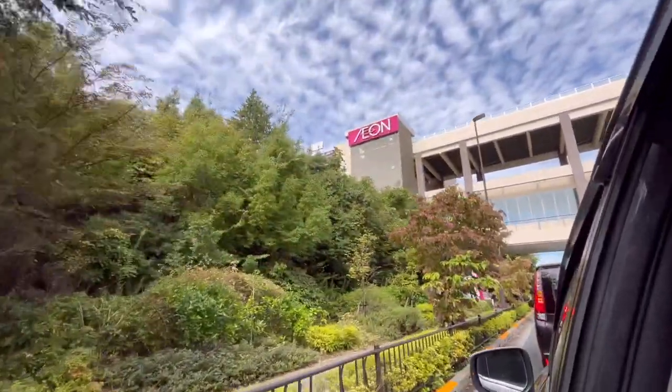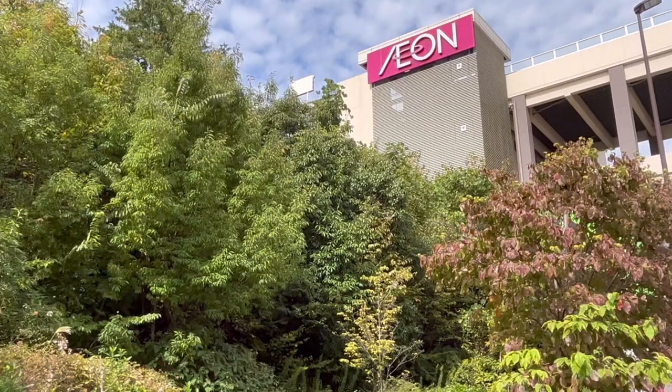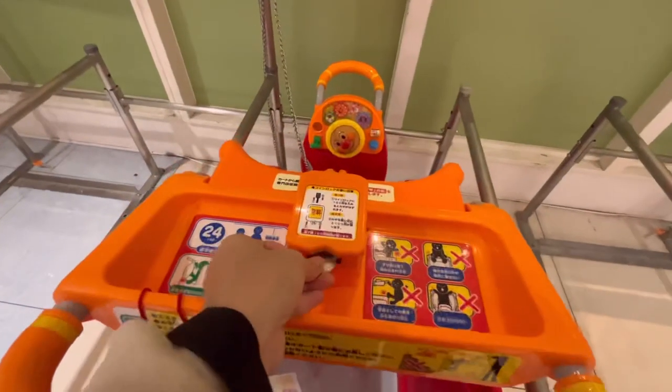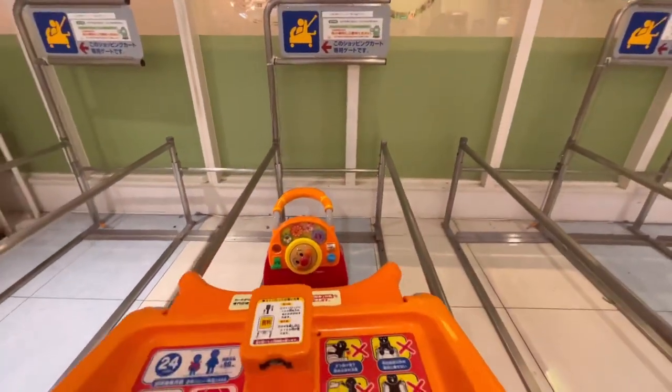Let's go to the supermarket and go shopping for ingredients. Today I'm going to Aeon Mall. The mall is family-friendly and even has carts like this that can keep your child entertained.